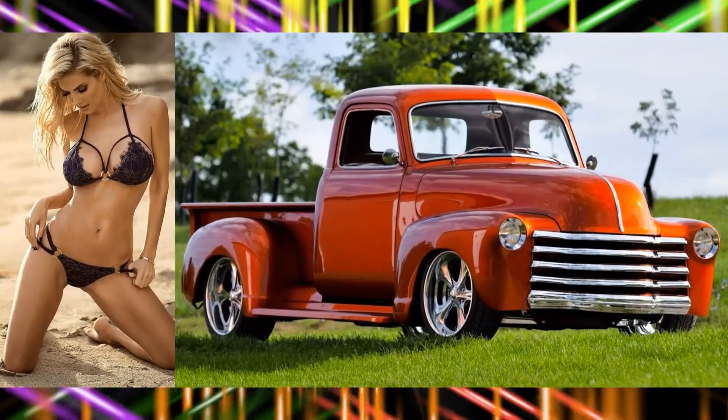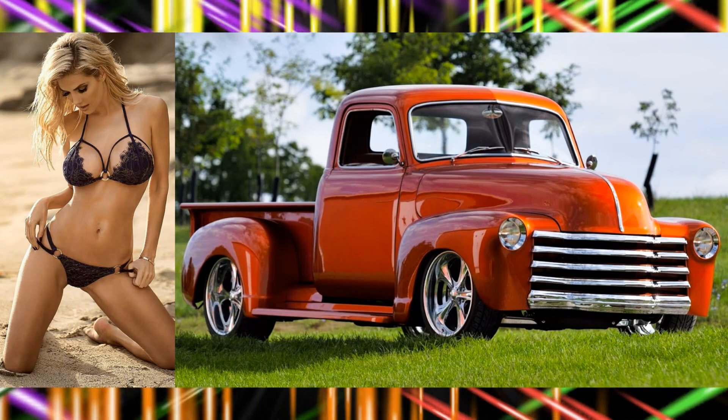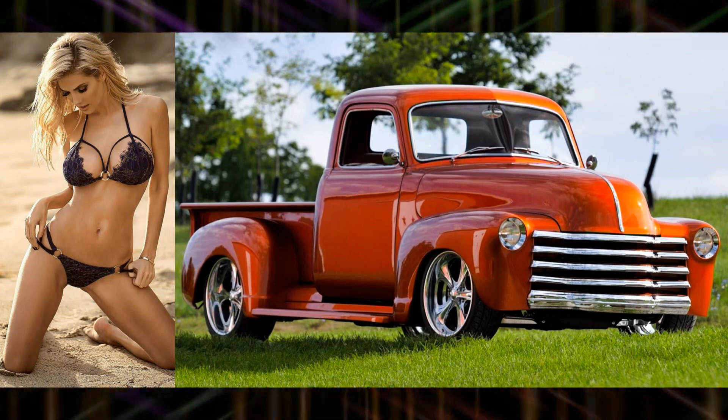Foxy looking damsel here — a 1951 Chevrolet 3100 Custom Pickup.